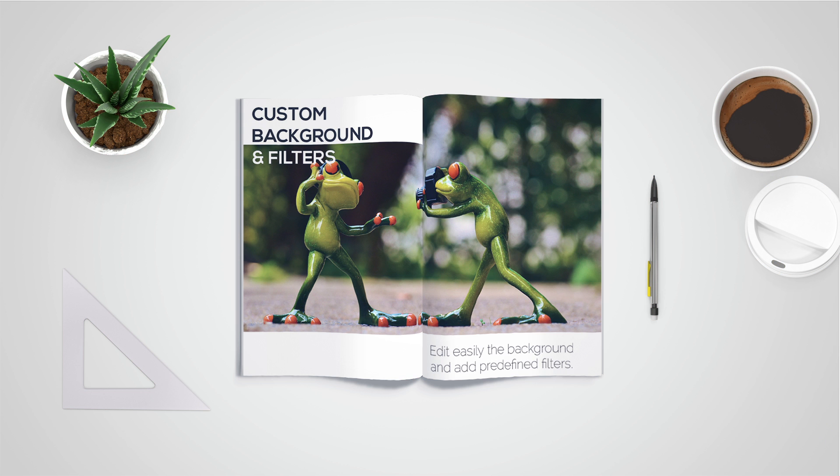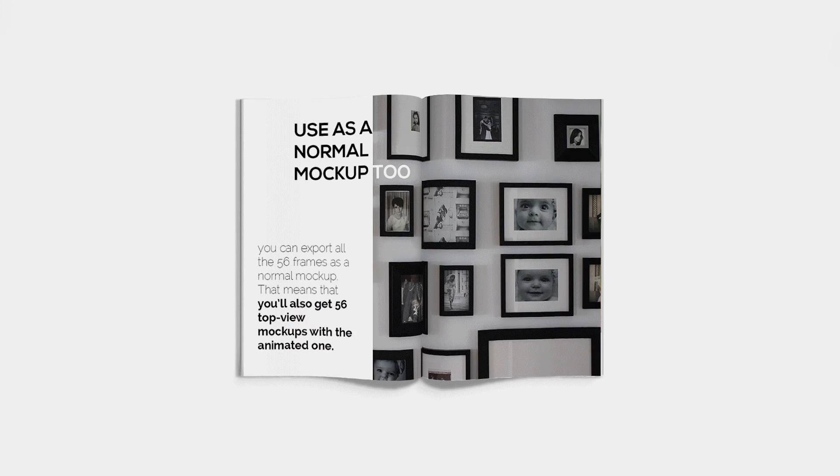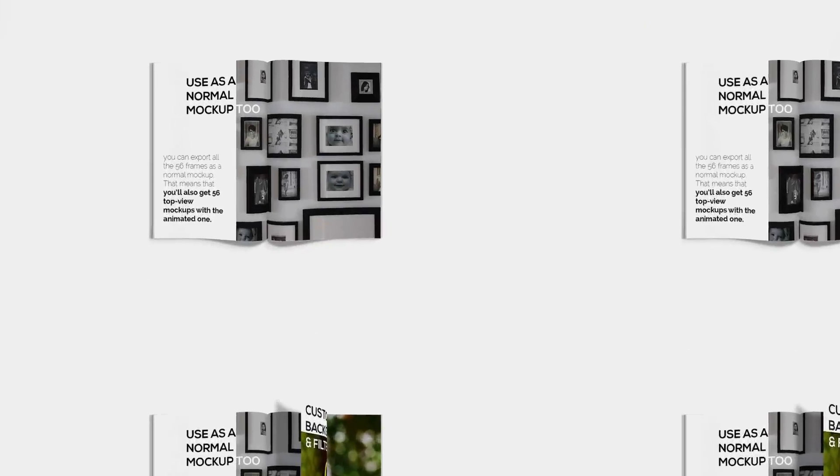There are some cool predefined filters as well. But if you would rather use a normal mockup for your current project, you can export all 56 frames as a normal mockup.